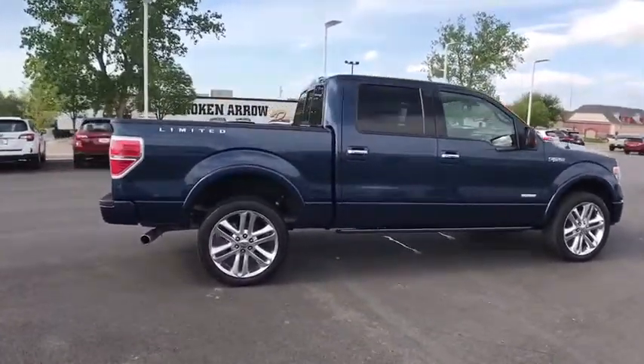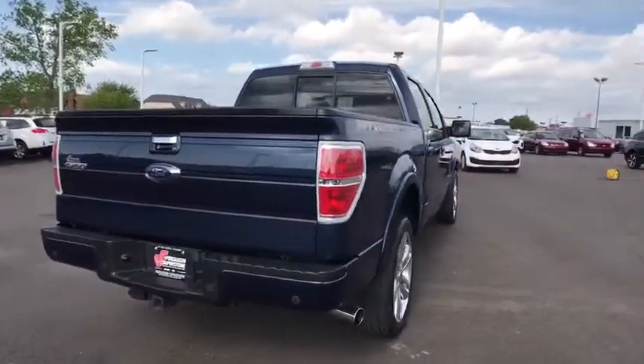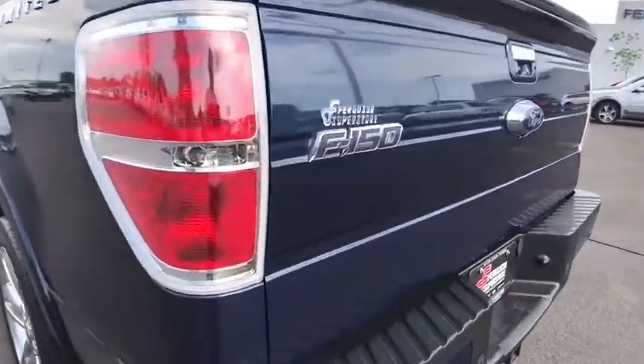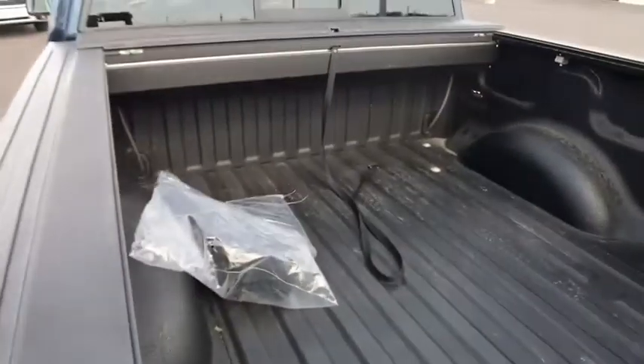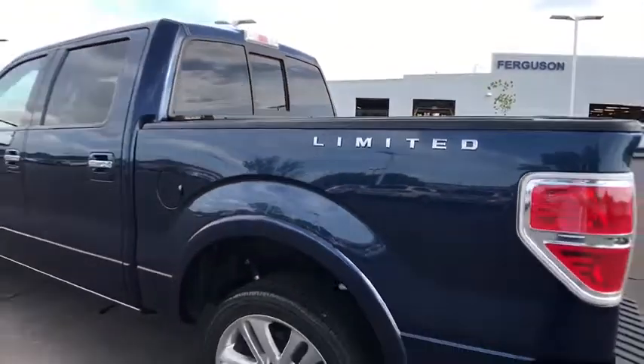Here are some of this vehicle's great options: stability control, traction control, keyless entry, anti-lock braking system, power steering, adjustable steering wheel, four-wheel drive, four-wheel disc brakes, AM-FM stereo radio, security system, power door locks.